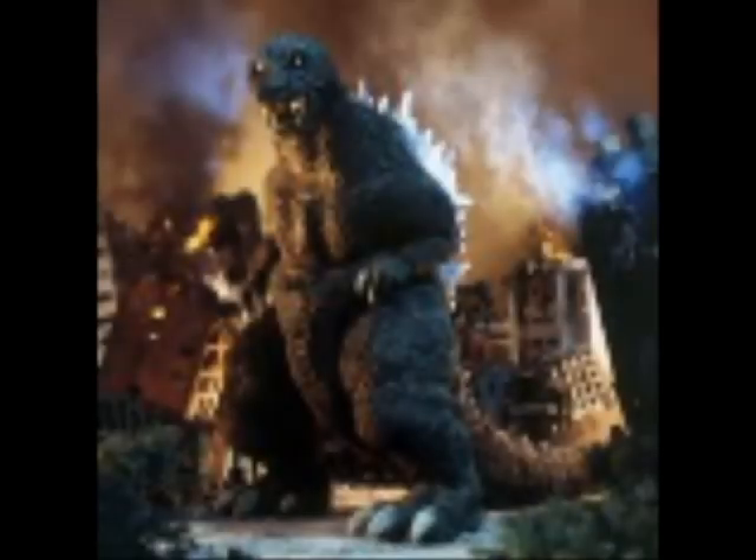Coming in at number 4 is the Soko Geki suit from GMK. With the pupil-less eyes that are just white, this suit looks downright evil. GMK happens to also be one of my favorite Godzilla movies of all time. He may not have been the most powerful Godzilla, but I feel like GMK Godzilla gave off the feeling that he was one of the most powerful. I thoroughly enjoyed this movie — I thought it was an amazing change on what Godzilla is — and that's another reason I love this suit.